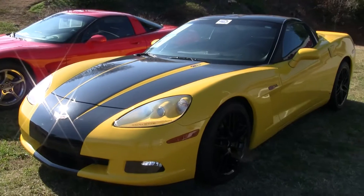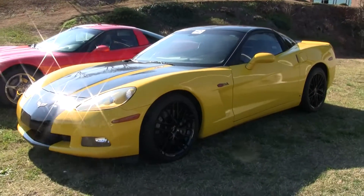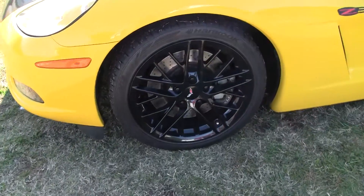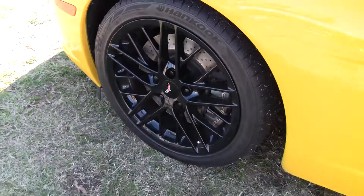You'll see why in a moment. The ZR1 Spider-looking wheels in black show very well. A recent set of hand-coated tires also show very nicely with the slotted rotors.